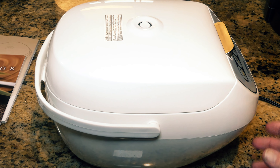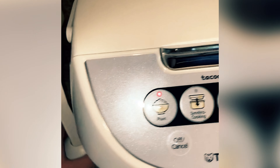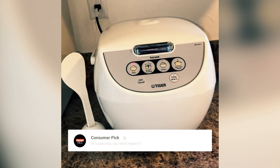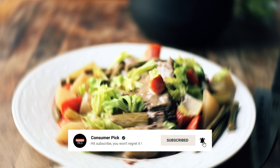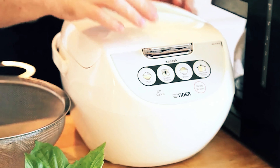Still searching for the perfect rice cooker? Well, don't throw in the towel just yet — we've got more coming your way. If this is your first time visiting our channel, be sure to subscribe now and hit the bell icon to get notified when we drop new videos. You won't regret it.